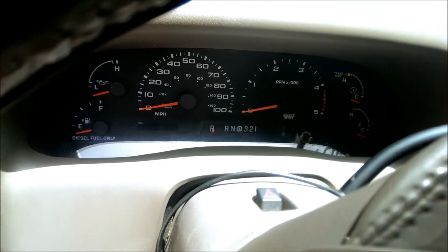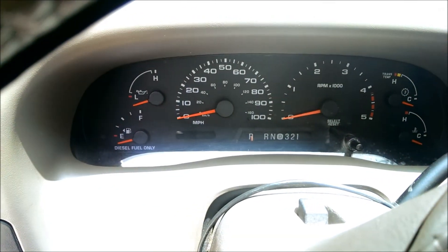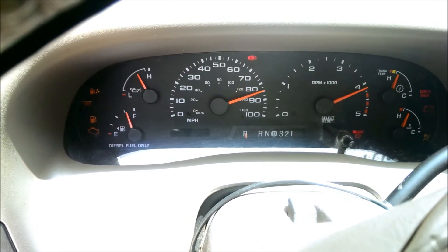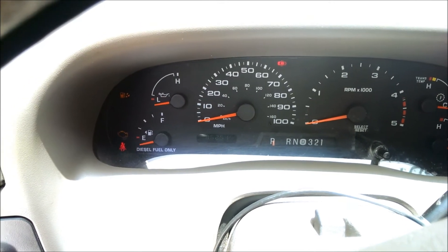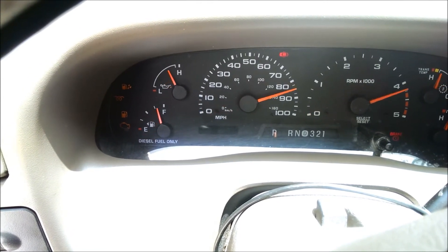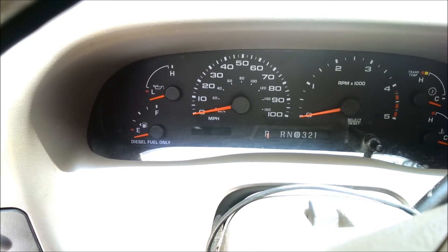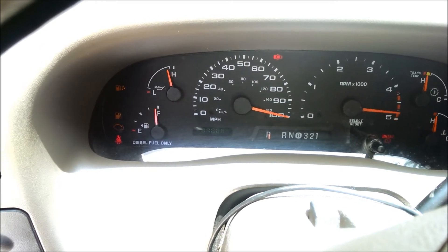A neat trick I learned from another YouTube video is to prime it about three times. Turn the key to start, let the glow plug light turn off, turn it off, then back on — repeat three times. What this does is prime it, make sure it's getting all the air out and putting the diesel back into the filter.